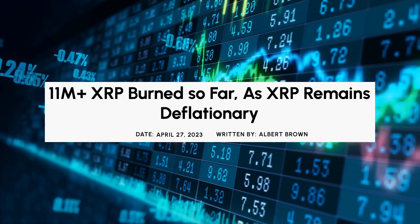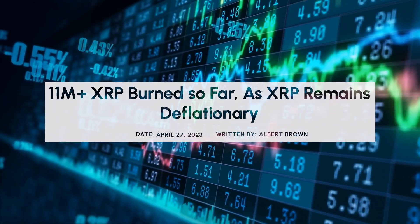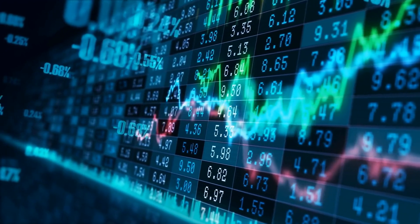11 million plus XRP burned so far as XRP remains deflationary. What to expect? Watch this video till the end.